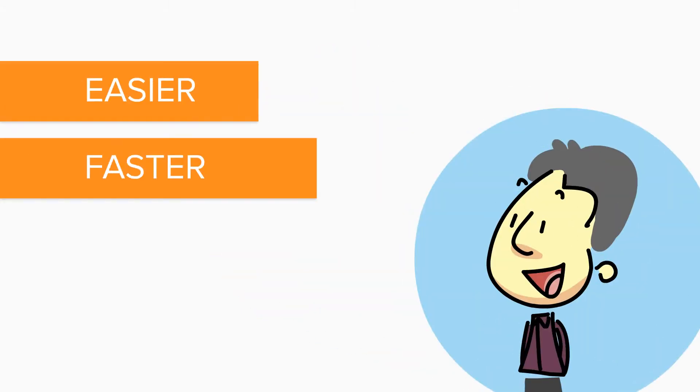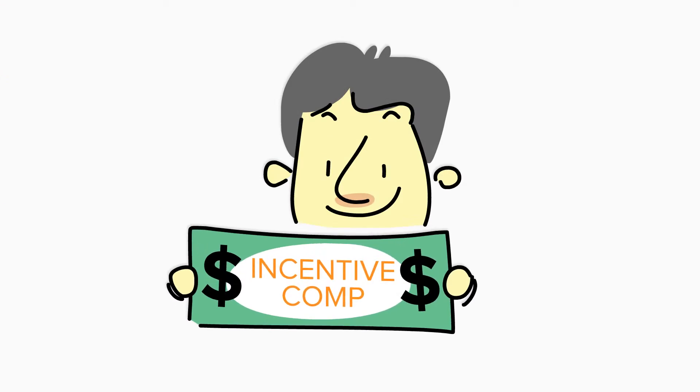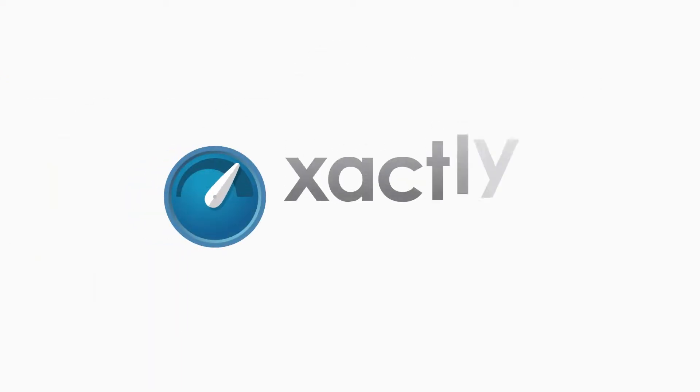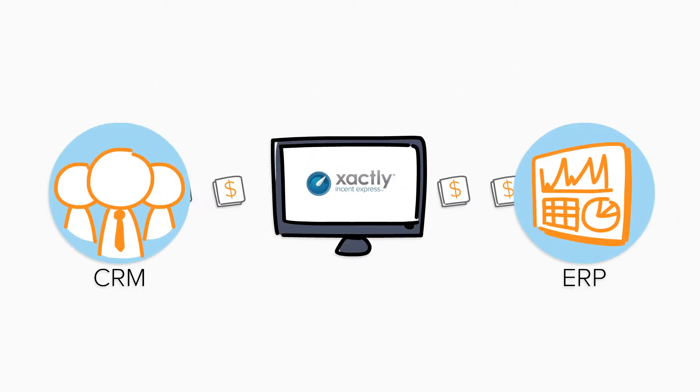There has got to be an easier, faster, and more accurate way to take control of your sales comp without the headaches of using spreadsheets. With Incent Express, you can seamlessly integrate your critical compensation data from CRM and ERP systems.